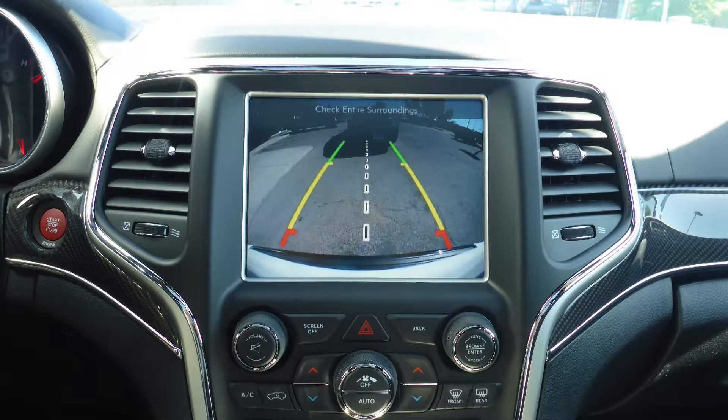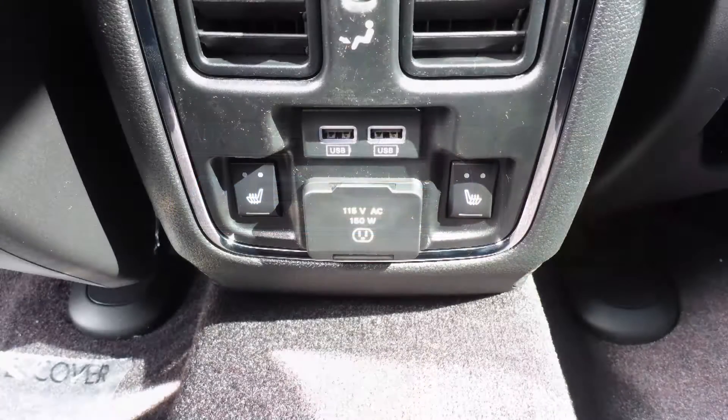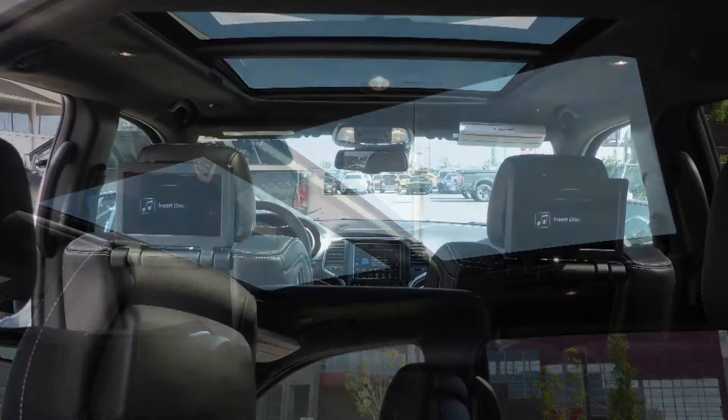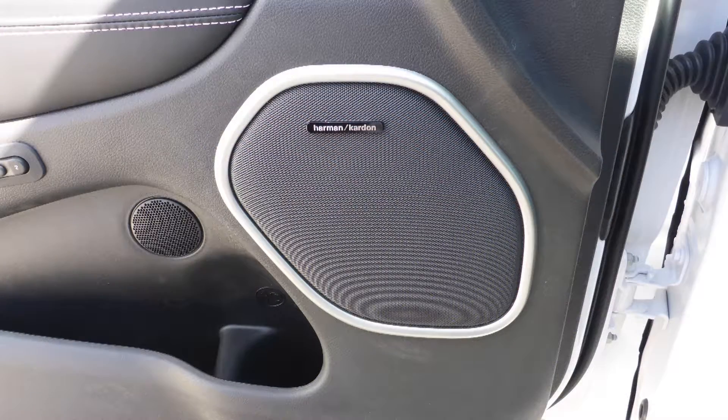A rear backup camera with park assist, an MP3 input jack, a USB port, a 115 volt power outlet, a dual pane panoramic sunroof, dual rear entertainment screens, and a premium Harman Kardon audio system with 19 speakers.